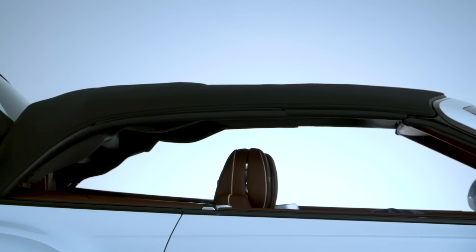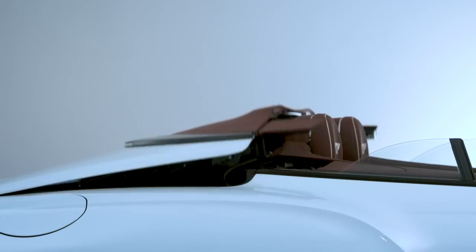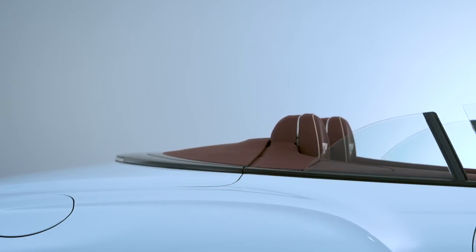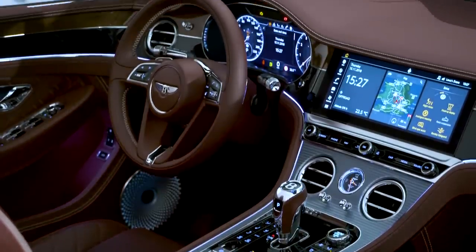The roof, which for the first time you can spec in a tweed material if that's your particular brand of vodka, takes 19 seconds to do its thing, and when it's down it reveals a beautiful interior.